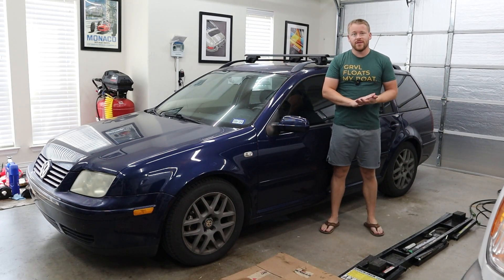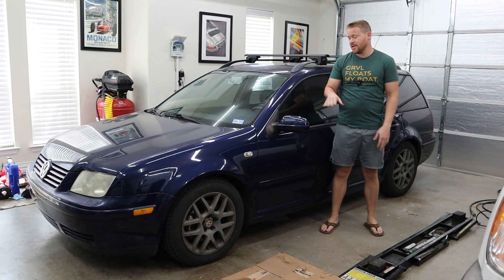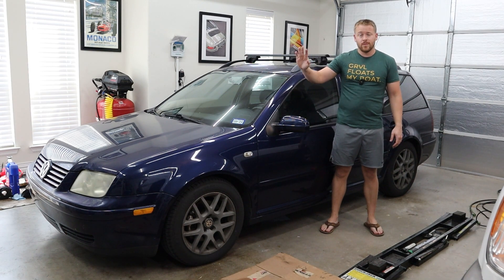Hey guys, and welcome to another episode of The Fad Show. On today's episode, I just wanted to give you an update on my Mark IV BEW TDI wagon.